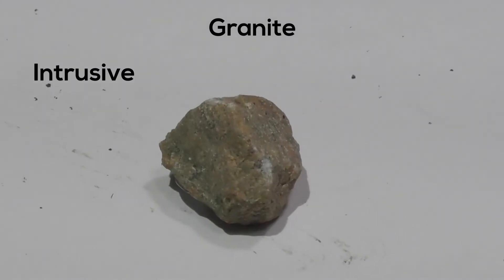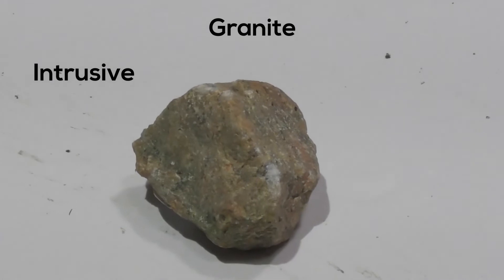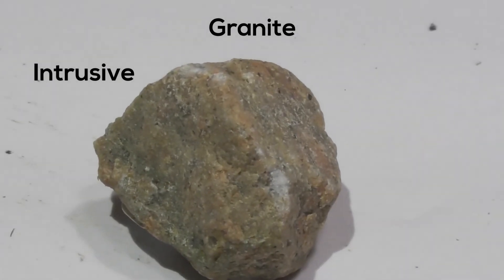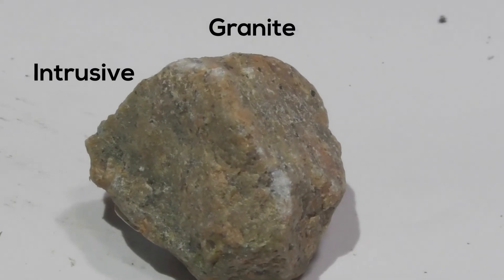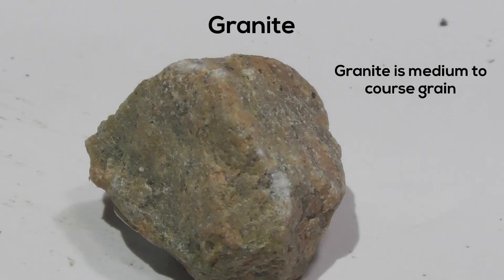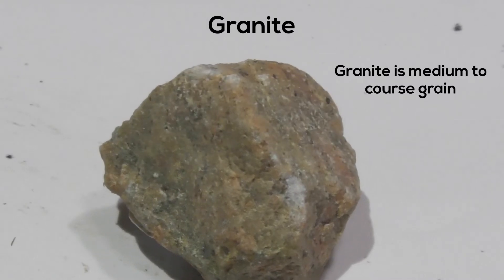Next we have Granite. Granite is an igneous, intrusive or plutonic rock. It's made up of feldspar, quartz, and mica. It has medium to coarse grain crystals and a hardness between 5 and 5.5.